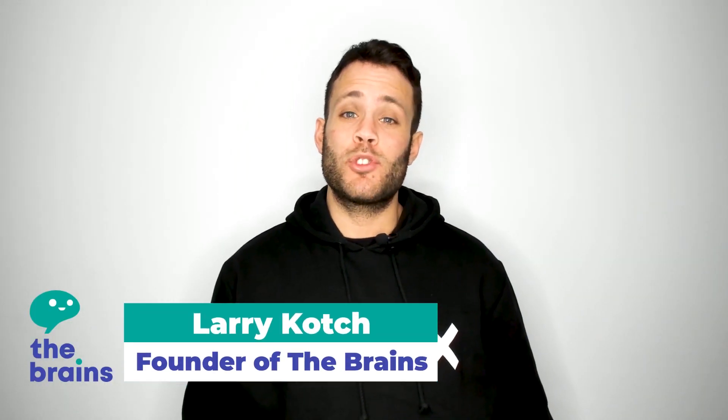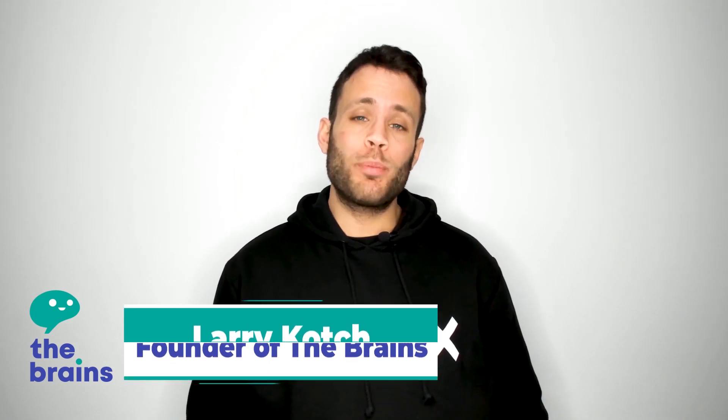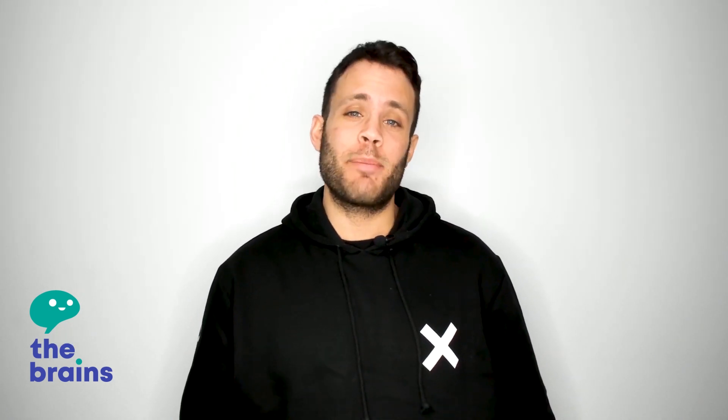Hi there, fabulous people of the internet. Welcome to 2021. I hope you had a good start to the year and let's all pray that this year is at least slightly better than the cluster that was 2020.